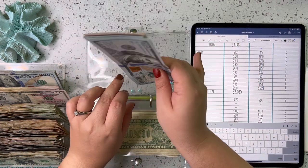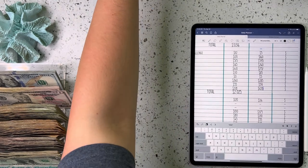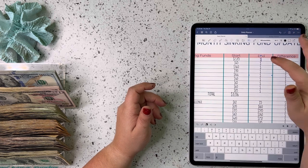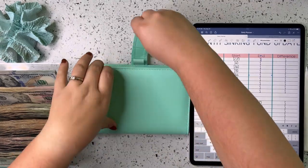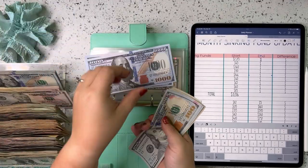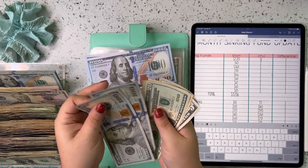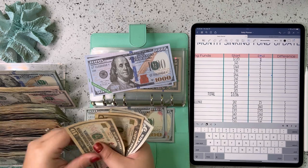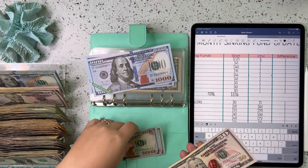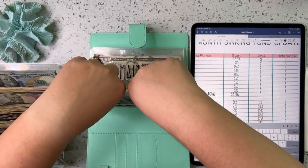So $455 for our credit card points challenge — that's amazing. Now we are going to go up to our sinking funds binder. Starting with car down payment — we currently have $2,000 in the bank and then counting up to $250 more, so $2,250 total for car down payment.